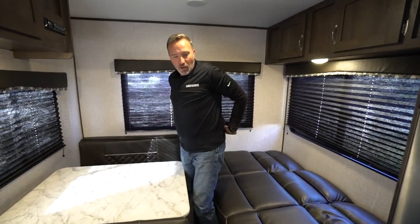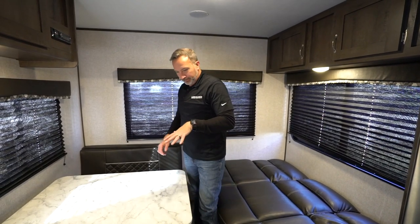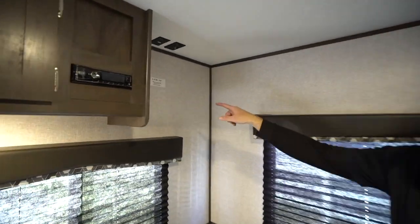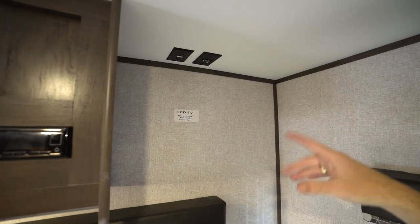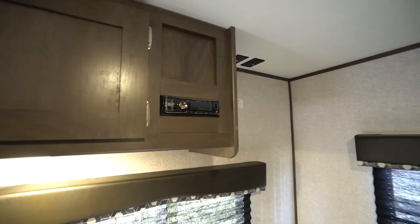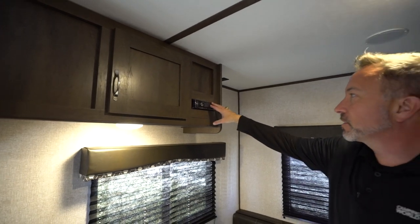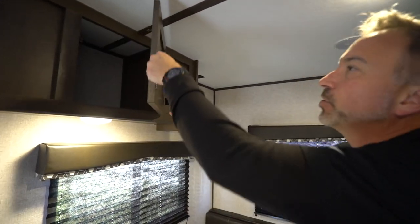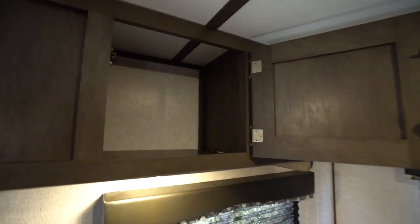Picture this — you're a couple or you've got the kids on a camping trip. The kids are going to be back here playing and talking all night. Put the jackknife bed down, put this down, they're going to chat and have fun all night long. There's a TV connection right here — mounting bracket, cable connection, plus power. If you want to set up a TV, you absolutely could. There's also a Bosch stereo system with Bluetooth, dual zone.